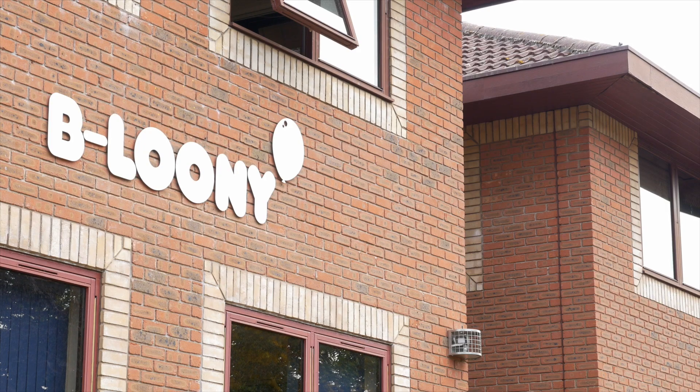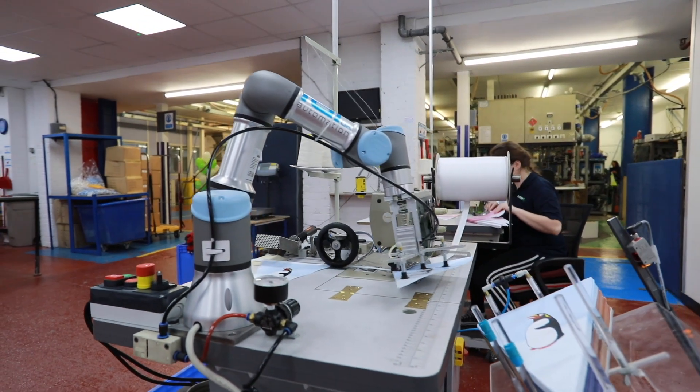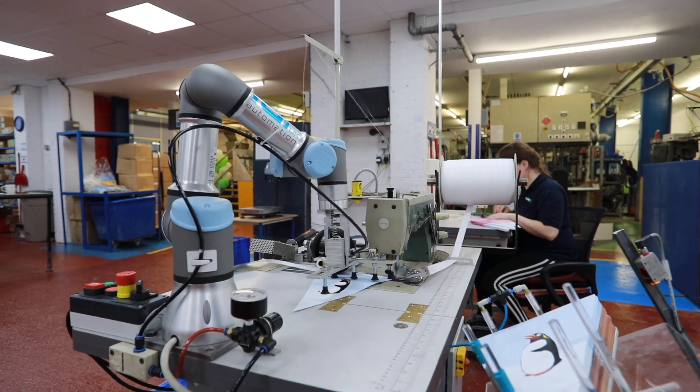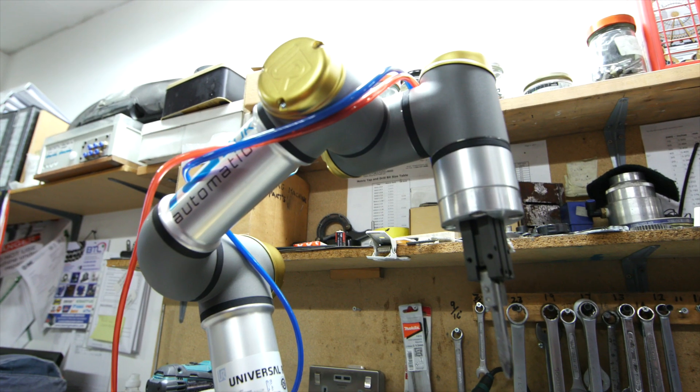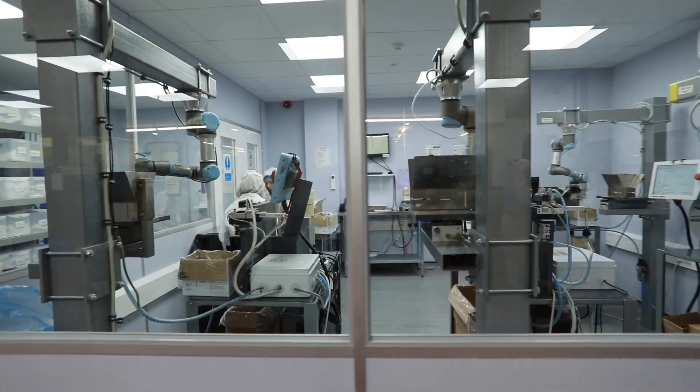UK manufacturer B. Looney has invested in automation to enhance productivity and competitiveness. The Buckinghamshire-based SME has fewer than 100 employees and saw the need to automate to increase the level of output per employee.